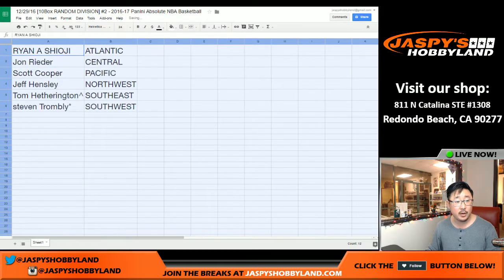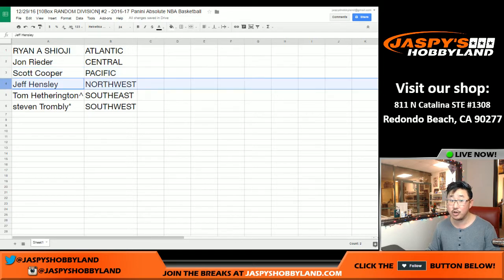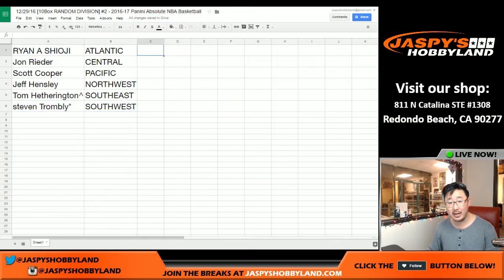So here we go. Shogun, you got the Atlantic. John Ryder with the Central. Coop, you've got the Pacific — little Laker Joe mojo perhaps. Jeff Hensley with the Northwest. Tom Hetherington with the spot filler spot gets the Southeast. And Steve with last spot mojo gets the Southwest. Trades are allowed. So when we come back, we're going to see if there's any trades, and then the break.